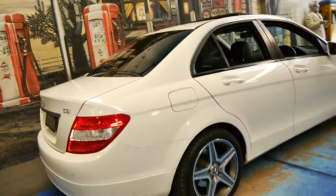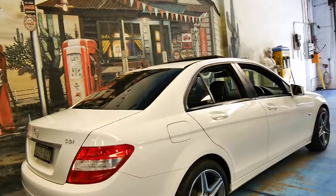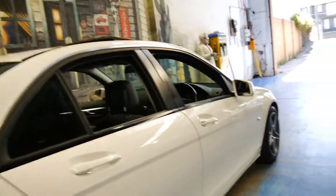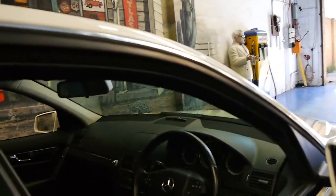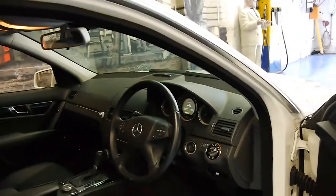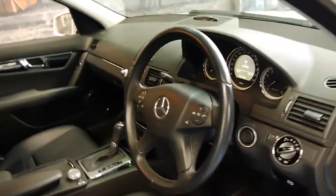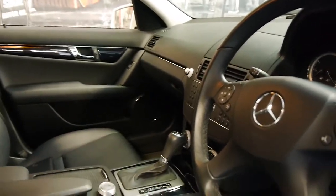It's done 150,000 kilometres, however it does have a full Mercedes-Benz service history from brand new right up until now. It's got two remote keys to it.